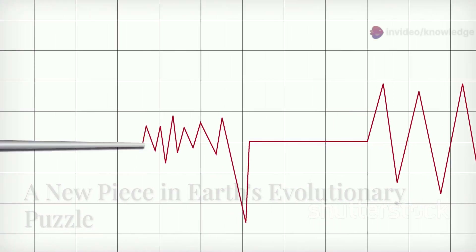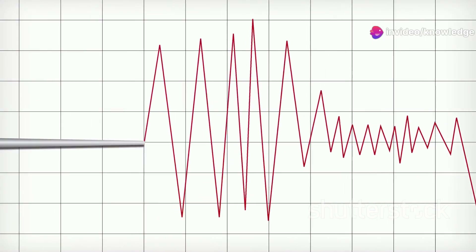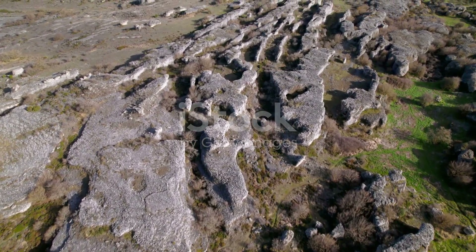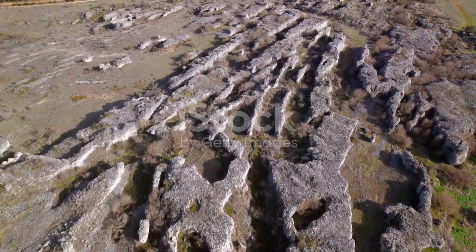The discovery of cratonic thinning, revealed through the lens of seismic tomography, has profound implications for our understanding of Earth's evolution. Cratons, long considered the anchors of continents, are not as unchanging as we once thought.